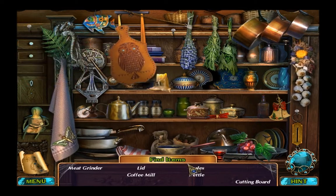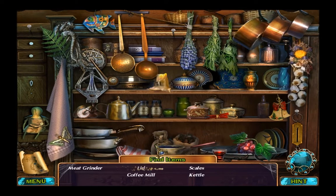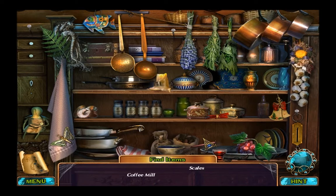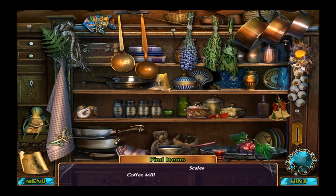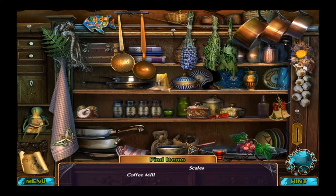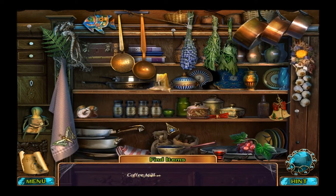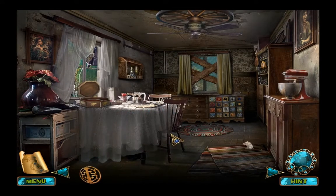Ha ha! The lid. Yes — coffee mill and scales. Coffee mill. There's some scales on the fish. No, no, no. Scales and a coffee mill — what did we get? Gimme, gimme, gimme. Useful item!